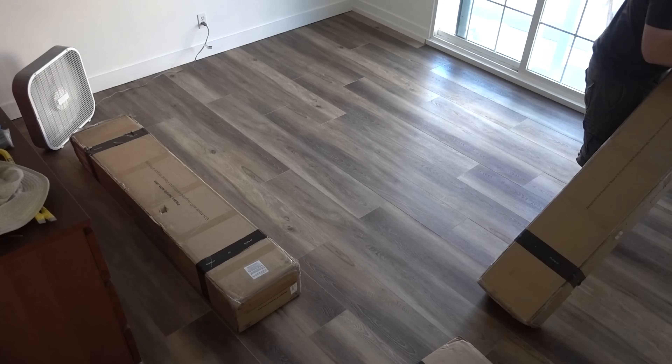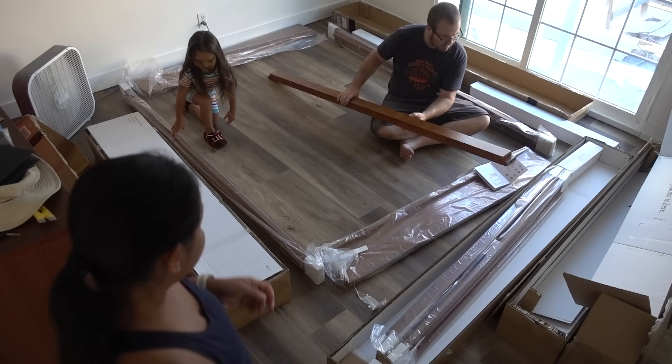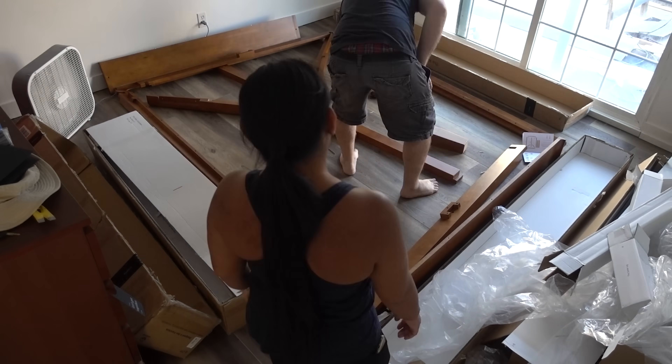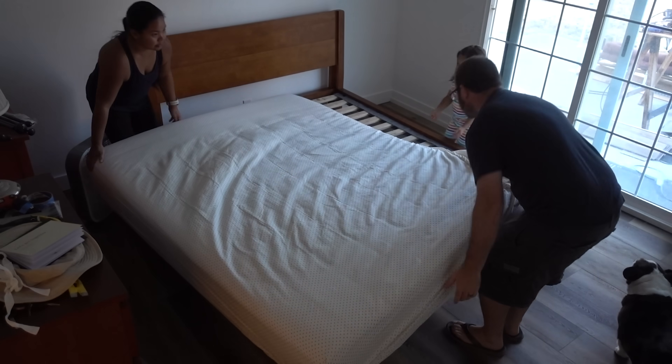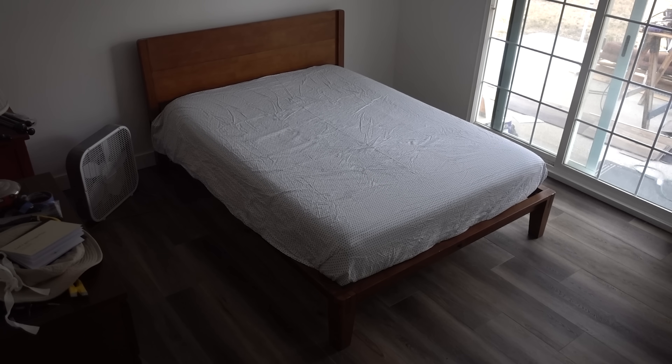Finishing that meant we were able to reclaim our bedroom at last. So that evening we built a new bed — made by a company called Duma. It's a pretty good bed. We finally have a bedroom to sleep in once again and no longer have to sleep out in the living room.